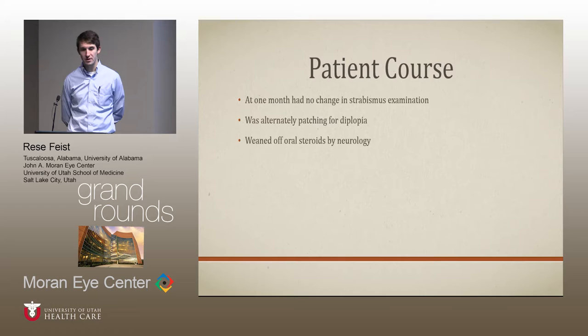To finish up: at one month he was seen back, he had no change in his strabismus exam — still about 30 diopters esotropia. He was alternately patching and followed up in the pediatric neurology clinic where they were weaning him off steroids. He's coming back towards the end of this month for follow-up with Dr. Warner. Importantly, for most of these patients they typically experience a full recovery over a course of months, so hopefully he'll get back to his baseline — but he was pretty esotropic when I saw him.